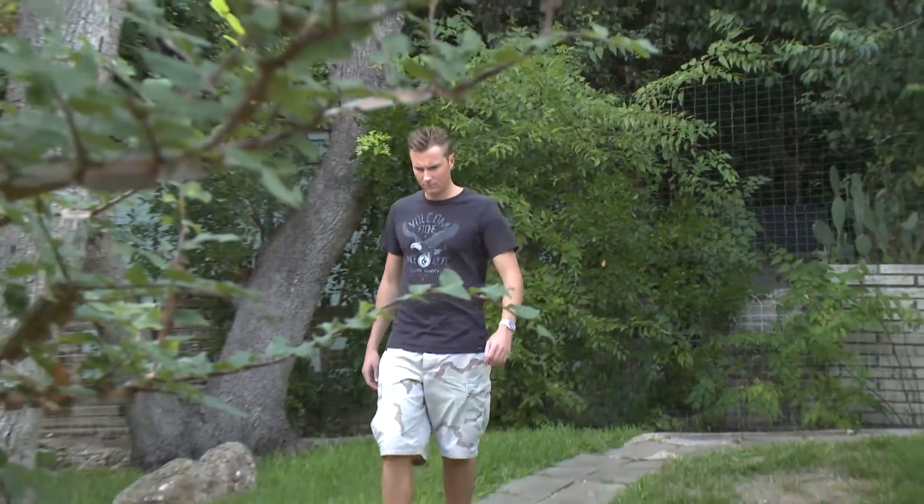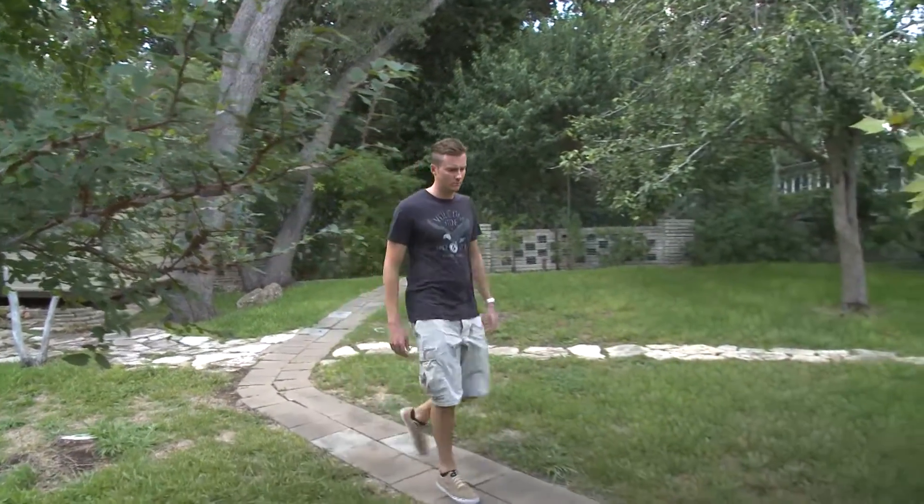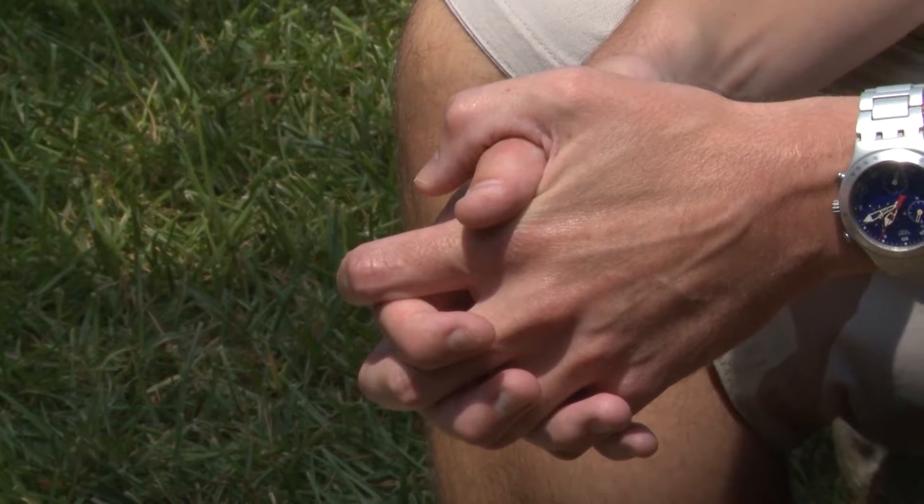Hands and feet that constantly sweat is a fact of life for people like Benjamin who have hyperhidrosis. I would dread doing a handshake, just handling things. The sweat was so excessive.